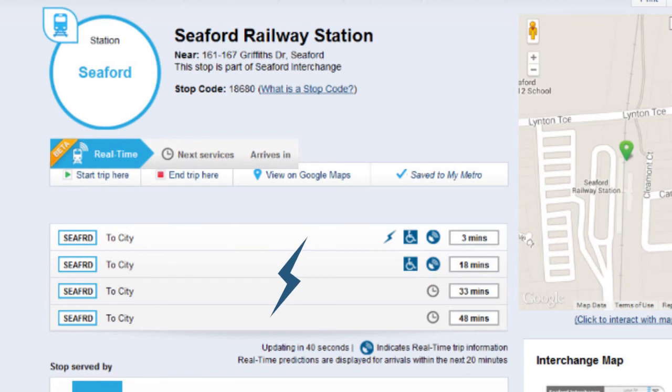If looking at trains, the blue lightning bolt indicates a new electric train.